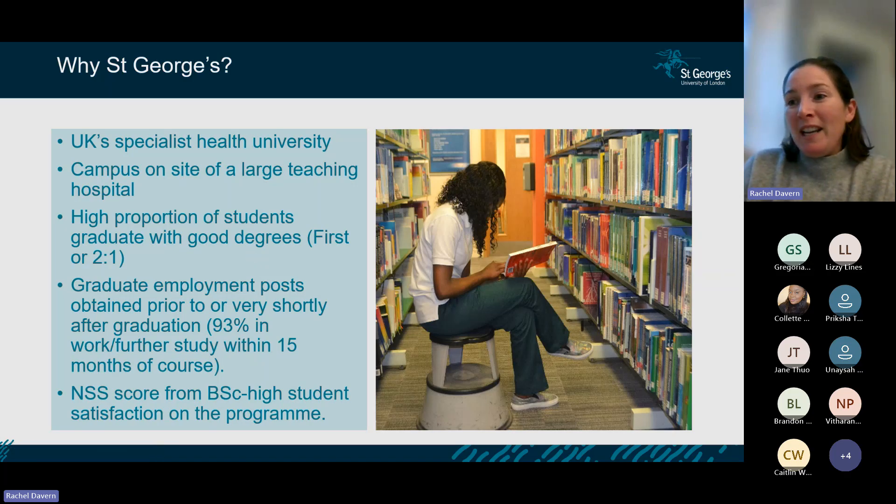We're quite proud that we have a high proportion of students who graduate with good degrees — last year it was in the high eighties, graduating with a first or a 2:1. Grades aren't everything in this profession, but we are proud of that. And 93% of our students were in work or further study within 15 months of finishing the course.